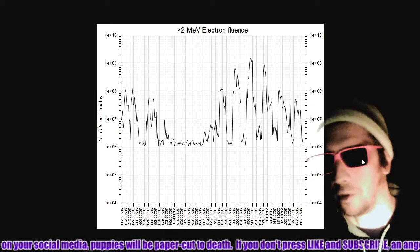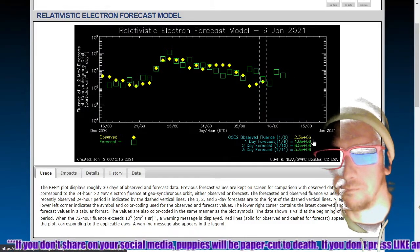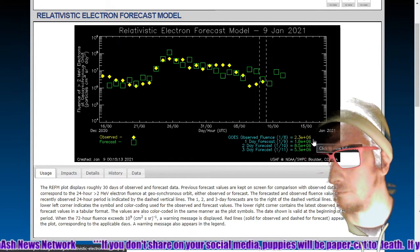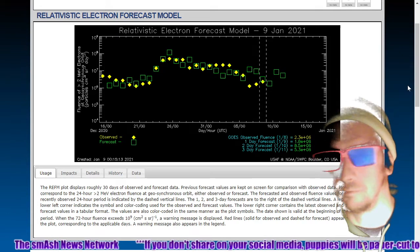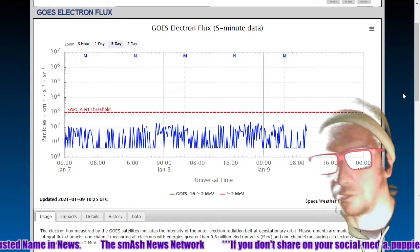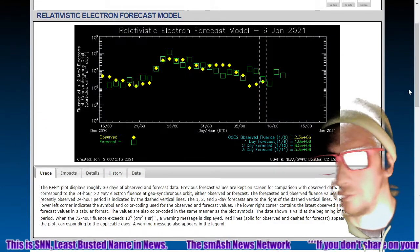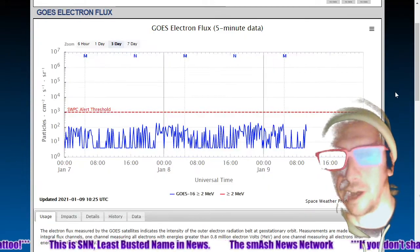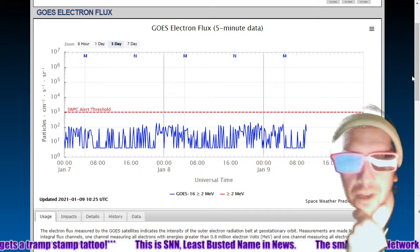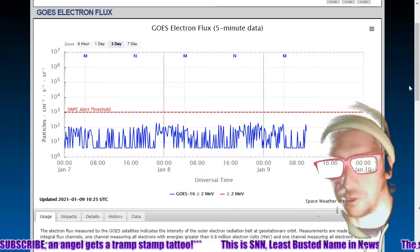Here's the forecast model. The yellow diamonds are the observations and the blue squares are the forecast. They've actually lowered their model here a little bit — I'll agree with their model. Here's the three-day electron flux chart, and again pretty low levels here — not even approaching 1,000 pulse flux units, shown by the red dotted line.